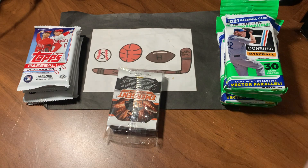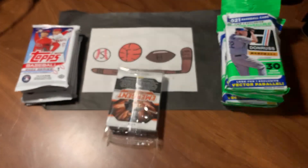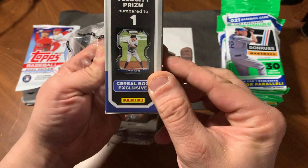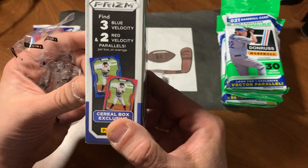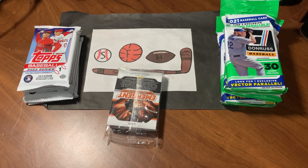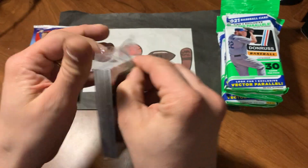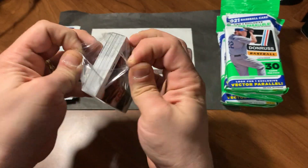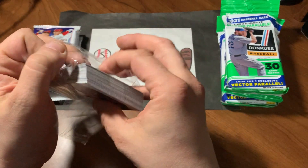Let's see what we can find. Let me show you the odds. They don't show you the odds in Panini, but there is the back. Looks like they will give you one black velocity. Look for the black velocities. They'll give you the blue and the red in here somewhere. Looking for numbered cards, wood, glove, and auto. We'll get into the Donruss and then finally the 2022 Topps Series 1.